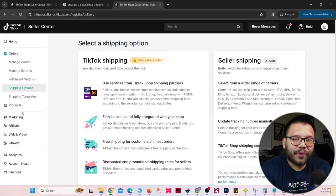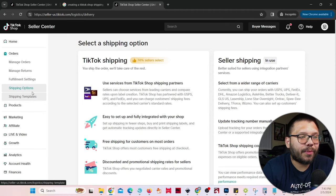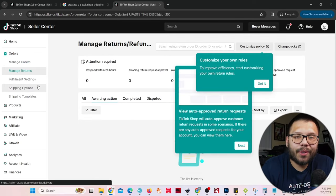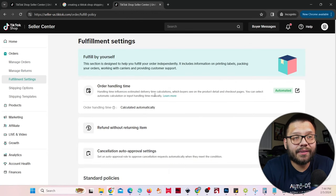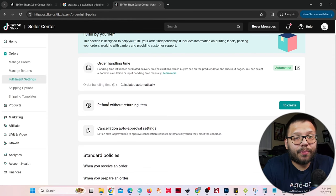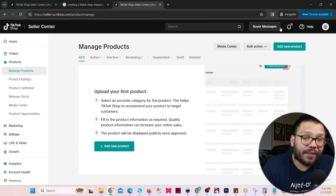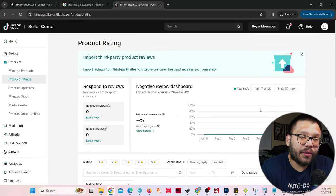Now let's go through the other important tabs. The 'manage orders' section is where we'll see all of our orders. 'Manage returns' is where customers can request a return. In fulfillment settings, you can change order handling time — TikTok likes things shipped out within three days. I highly suggest you leave it as is because this is what they prefer. You also have options for cancellation, auto-approval, and refunds without requiring item return. Then we have our products tab, and product ratings where you see customer reviews.